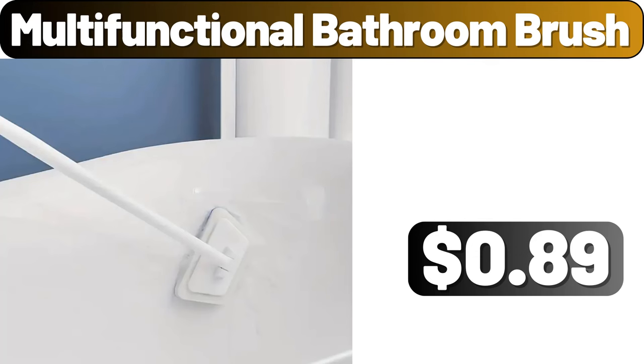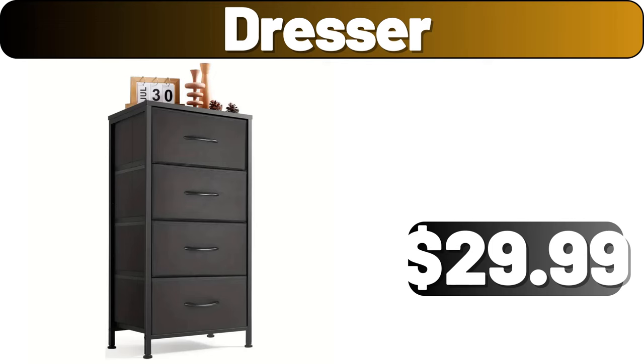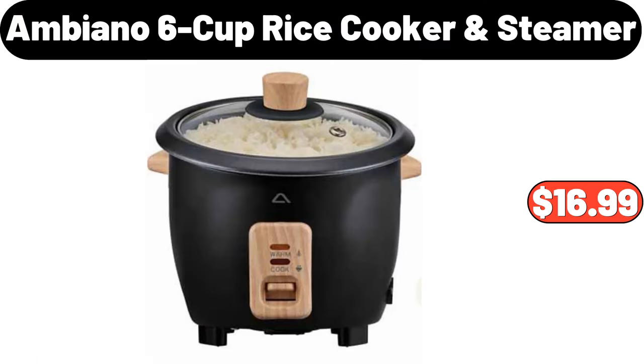Multifunctional bathroom brush, $89. Crofton 3-piece seal-tight containers, $9.99. Dresser, $29.99. Ambiano 6-cup rice cooker and steamer, $16.99.